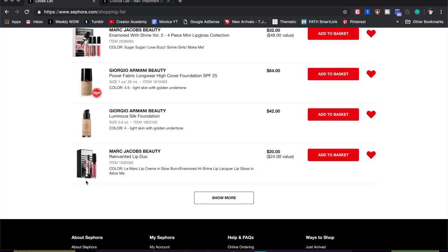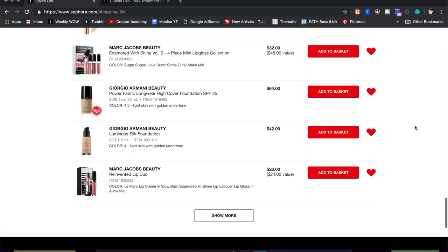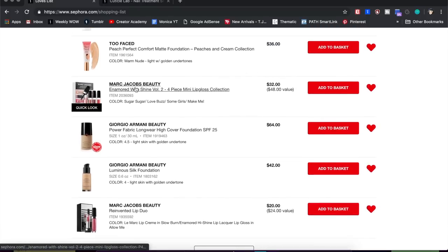I still want to keep the Marc Jacobs minis on my list — it's a mini lipstick and a mini lip gloss. I've actually been reaching for my mini lip gloss in Sugar Sugar a lot; it's a beautiful nude gloss. I'm not sure when I'll buy it but I'll keep it. Same with the four-piece mini lip gloss collection — I really like the Marc Jacobs lip gloss formula but haven't tried any of the deeper colors, so I want to keep that on there too.